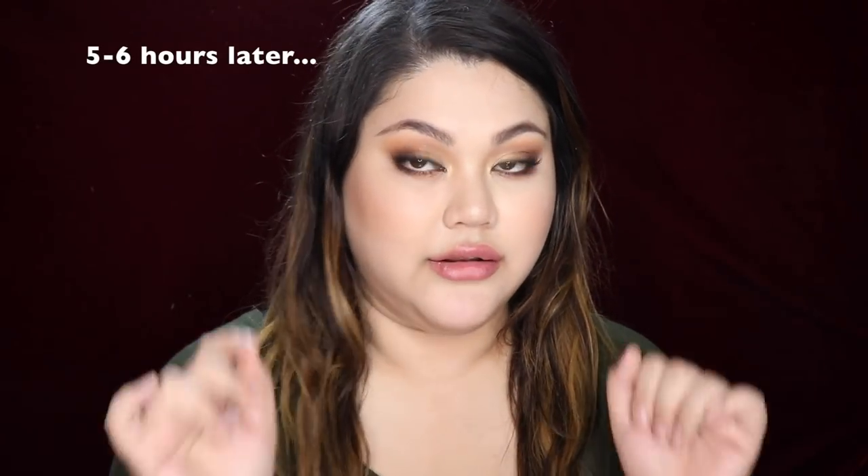Hi guys, so this is 5 hours after. It stayed pretty well — it's a bit oily and slightly shiny, but overall it's still there. It's just faded in the mouth area because I ate dinner. My eyes are still pretty intact and my color is still there. The highlight has faded since I was lying on the couch. This is great for combination skin; dry skin would be okay; oily skin would probably need to blot. I didn't blot at all today and there are still glitters on my lips.